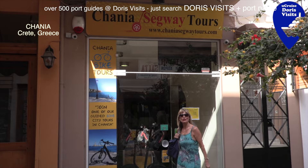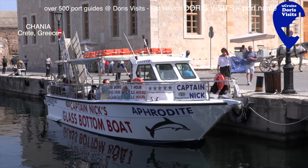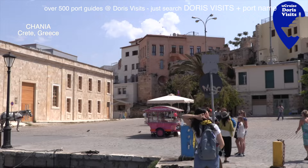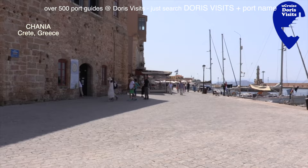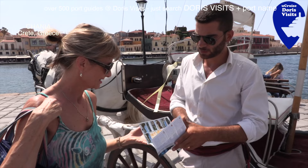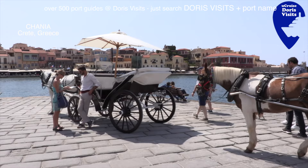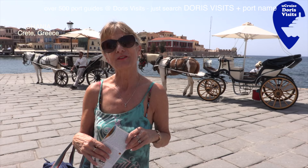Segway tours open at 10 o'clock. Another way to see Chania is on a bike - trike tours. Cheapest ride on a horse and carriage is 15 minutes for 20 euros.